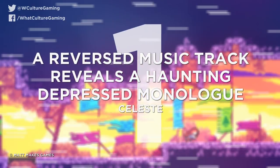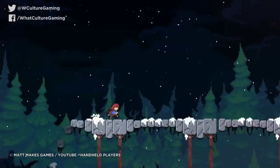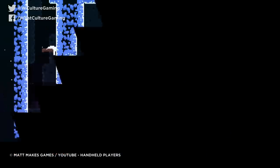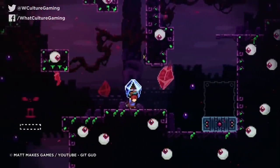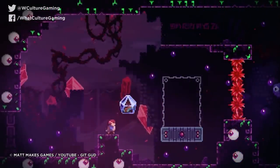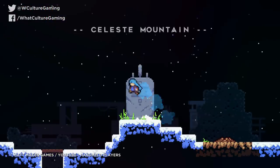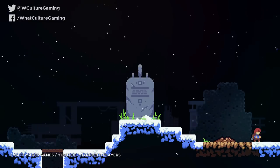Number 1: a reversed music track reveals a haunting depressed monologue. Celeste. Celeste was one of 2018's greatest video games, serving as both a devilishly satisfying platformer and an uncommonly thoughtful meditation on depression and anxiety. But perhaps the game's most evocative engagement with mental illness is actually hidden in plain, somewhat unnerving sight. A few weeks after Celeste was released, fans started to notice that the mirror levels not only played the game's main theme backwards, but also included a hidden message. By playing the audio in reverse, it revealed a woman speaking frankly about her experiences with depression in a manner both ethereal and deeply haunting. For anyone who vibed with the game's overall message, it's an emotional ride, if also one that's sure to leave players more than a little unsettled.